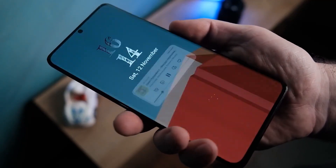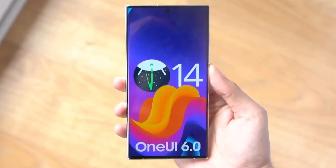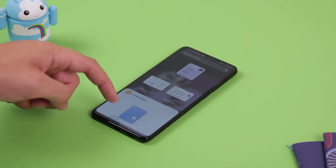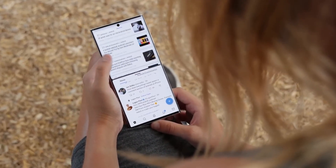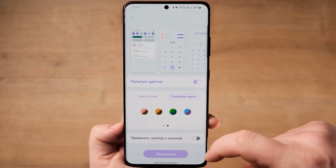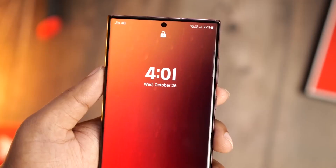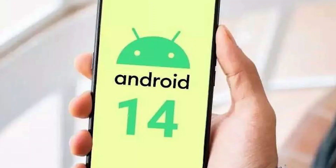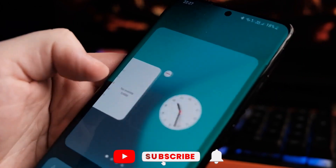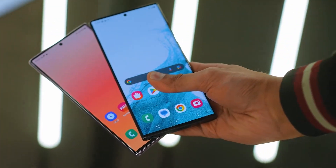So mark your calendars, Galaxy enthusiasts, and get ready to witness the evolution of Samsung software. Android 14 and One UI 6.0 promise to take your Samsung devices to new heights of performance and efficiency, while providing a fresh and immersive user experience. Whether you're rocking the latest flagship or a slightly older model, there's something exciting in store for all of us. Stay tuned for more updates and get ready to unleash the full potential of your Galaxy devices. That's a wrap, Galaxy Warriors — the Android 14-based One UI 6.0 update is on the horizon, and it's a game-changer you won't want to miss. Make sure to hit that subscribe button and turn on notifications for more exciting tech updates.